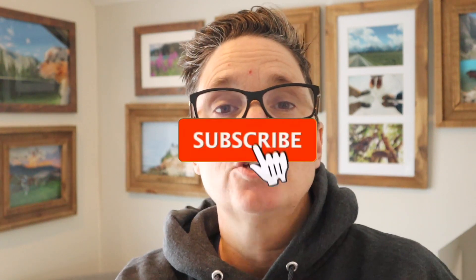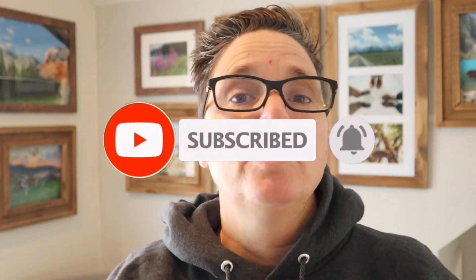Now would be a good time for me to ask you to hit that subscribe button down there. This way you can follow us on all our journeys around the U.S.